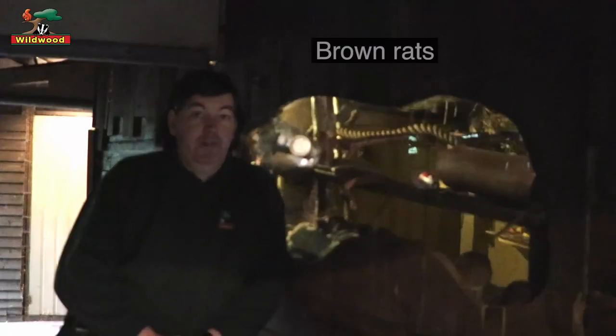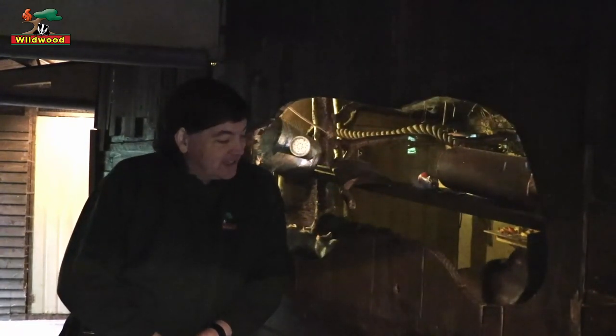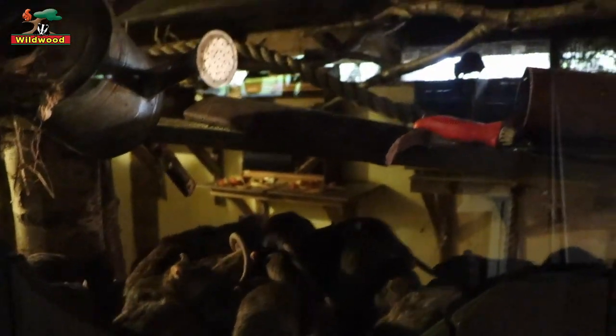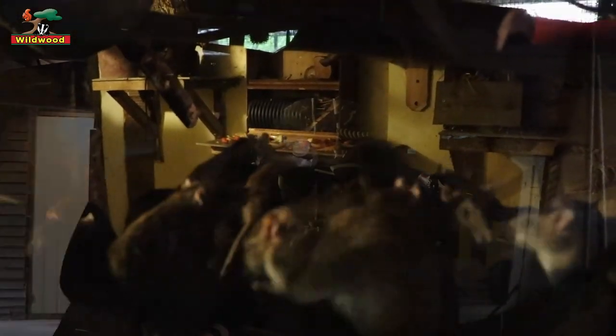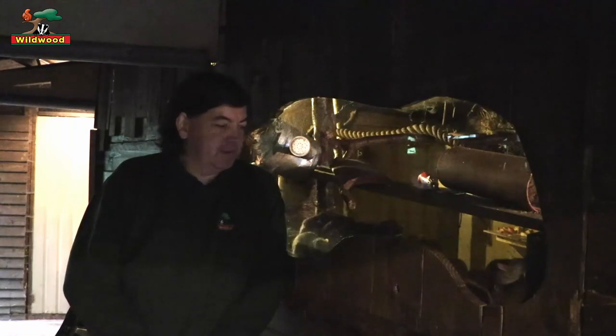Brown rats are the main type you find wild in Britain today, and one of the reasons for that is they are incredibly adaptable. Brown rats can climb, run, jump, and dig. They also have the long chiseled teeth at the front of their mouths like all rodents, and believe it or not, given enough time they can chew through concrete. Pretty much anywhere in the world you find people, you find brown rats — we even know of brown rats living in Antarctica in scientific stations along with the scientists. Brown rats get a lot of bad press, and we're going to try and clear up some of the misconceptions.